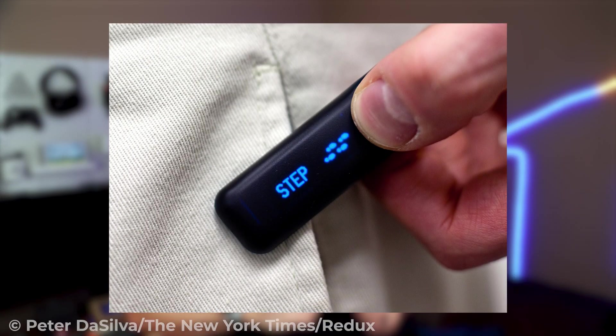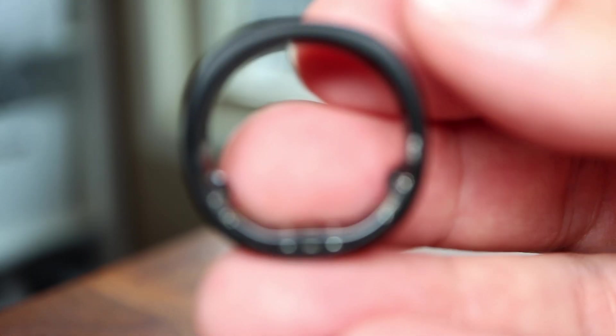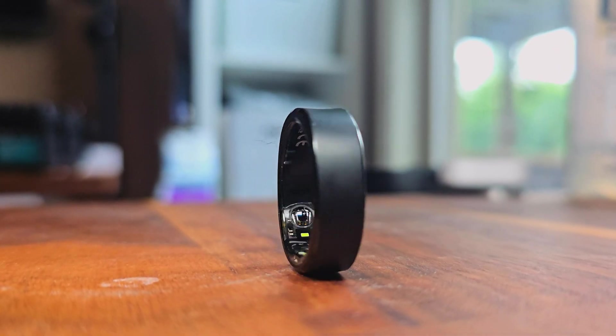I've used a ton of wearable tech over the years, starting way back at the original Fitbit. But there are some unique advantages that a smart ring has over other wearables. In this video, I'm going to break down what makes the Ringcon stand out, the features that you get with it, and whether or not it could be the next essential gadget for your daily routine. This might just be the smart wearable that you've been waiting for.